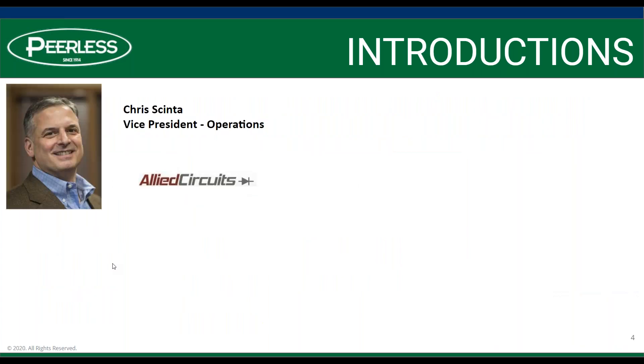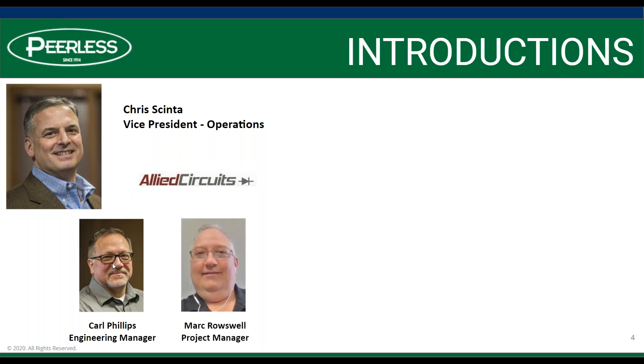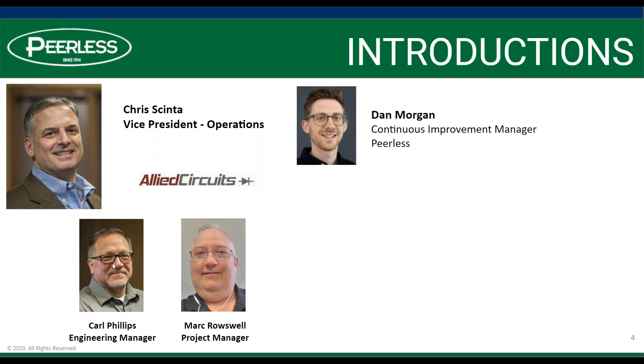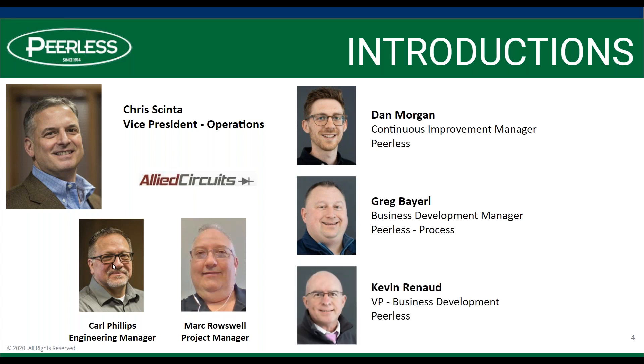Today we are super pleased to have Chris Shinta, Vice President of Operations at Allied Circuits, one of our business partners. We also have Carl Phillips, the engineering manager, and Mark Roswell, a project manager, here to chime in when needed. On the Peerless side, Dan Morgan is our continuous improvement engineering manager, Greg Barrell runs our process group, and I'm in business development.